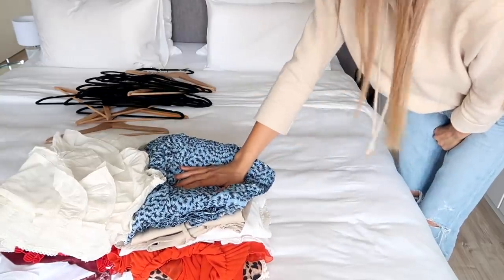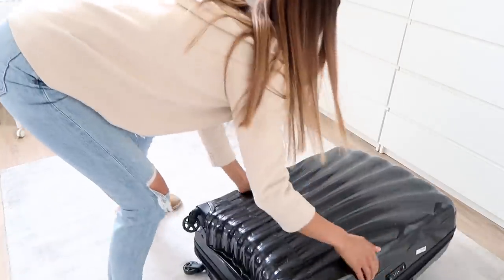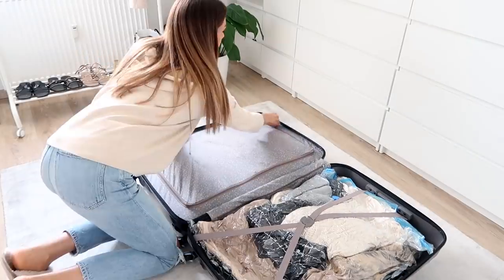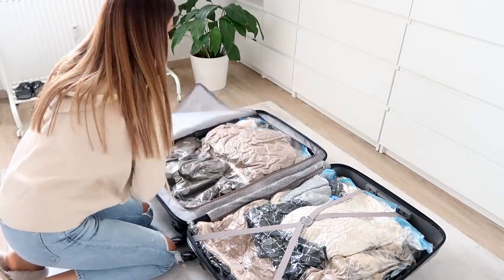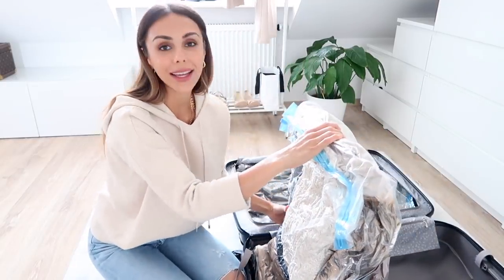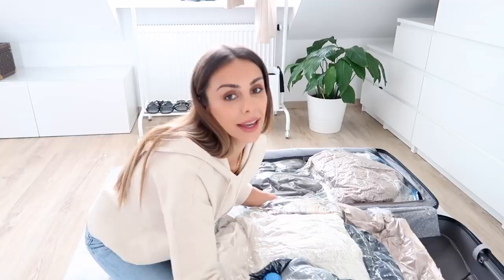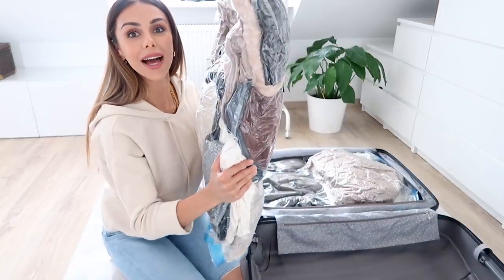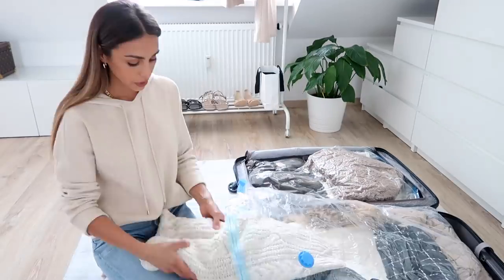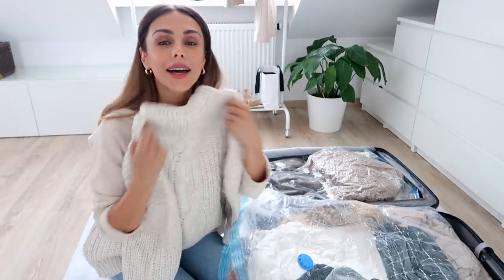Everything is folded and ready to go into those little bags. Here I've got all of our winter things — our coats, chunky knits, and hats. I just want to show you guys how flat it gets when you suck out all the air — it's really impressive.